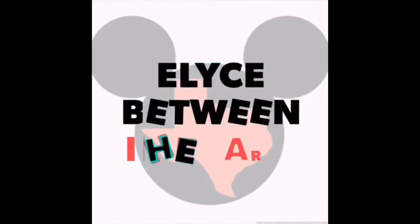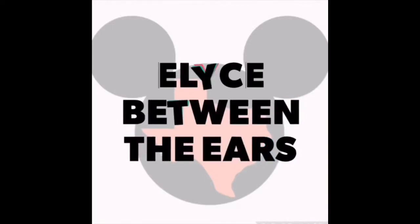Hi everyone, it's Elise and welcome to my channel, Elise Between the Ears, and welcome to this week's Five Minute Free for All Friday. If this is your first time here, welcome, and if you are a return visitor, welcome back.